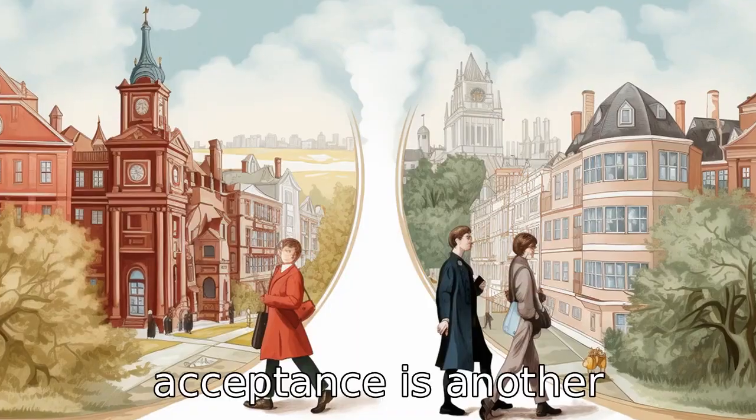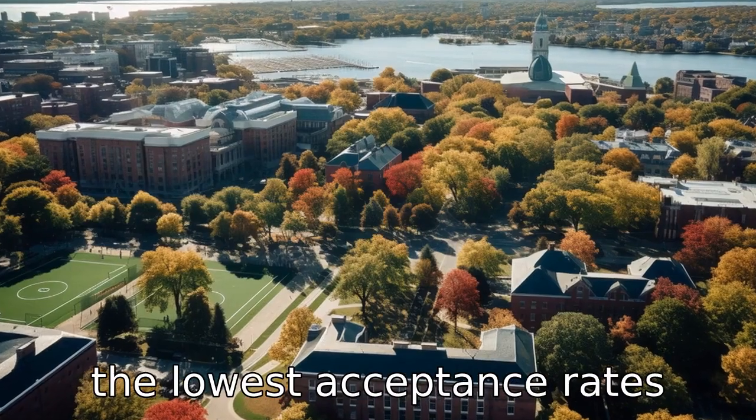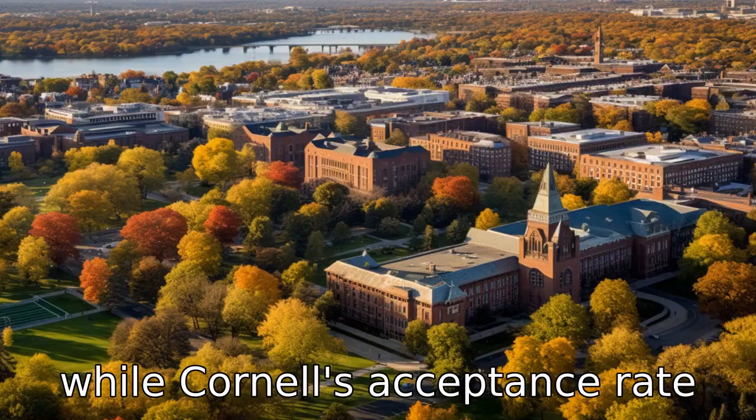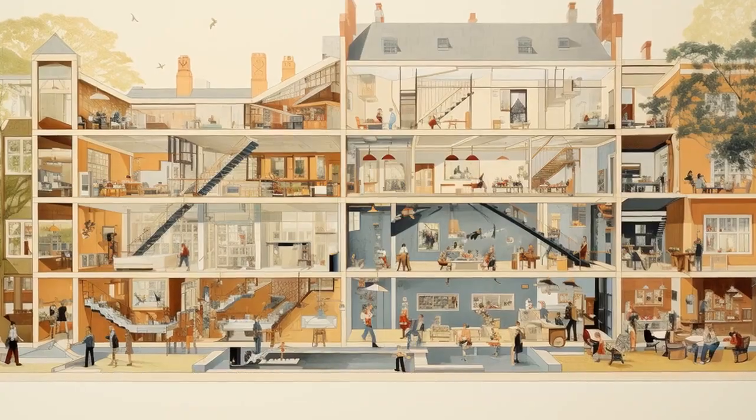Difference six: acceptance rate is another significant difference. Harvard is known to have one of the lowest acceptance rates among U.S. colleges, around 5%, while Cornell's acceptance rate is slightly higher at approximately 10.85%.